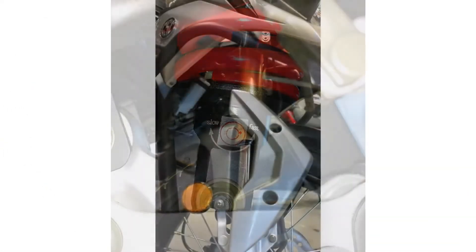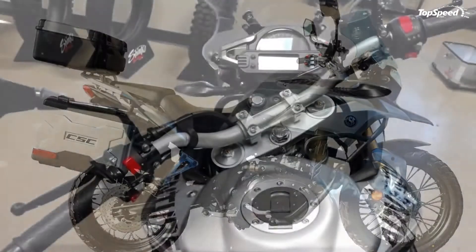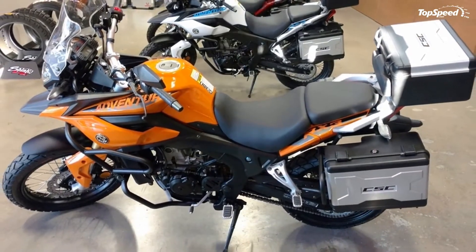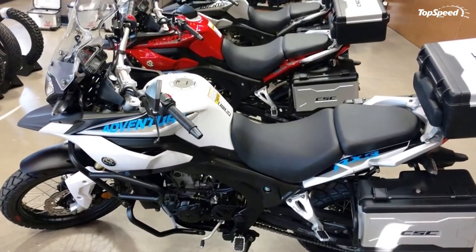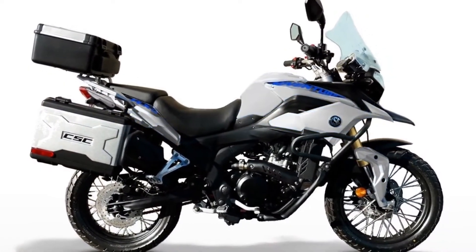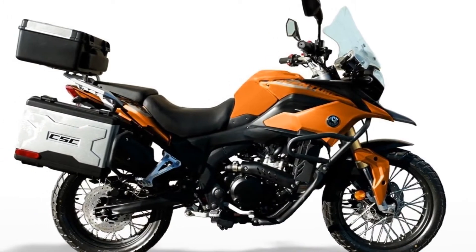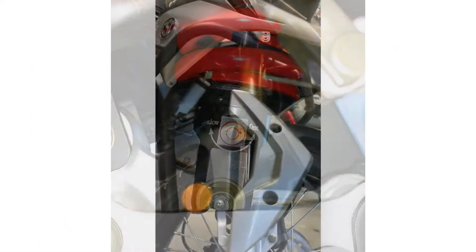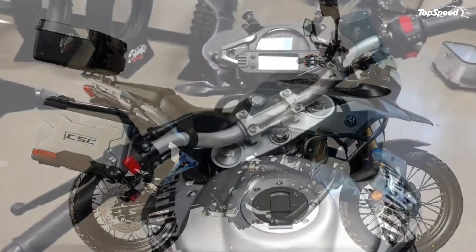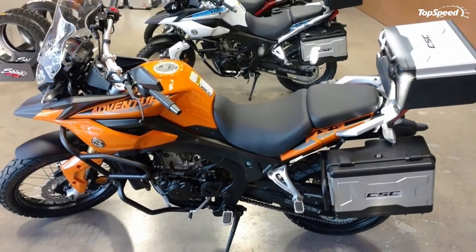A fuel-injected, liquid-cooled thumper drives the RX3, and is one of the better indicators of quality for this ride. Bore and stroke measure out at 77mm and 53.6mm for a total displacement of 250cc. According to the factory, it manages 24.8 horsepower and 16.6 pound-feet of torque — right on par with similarly sized mills, even from the big four. A 65mpg economy rating also serves as a good indicator of quality, but the claimed 84mph top speed is a bit optimistic; a 10% error in the speedometer at that speed takes the claimed velocity down a peg or two. And it's a thumper, so it vibrates like a thumper — nothing for it.